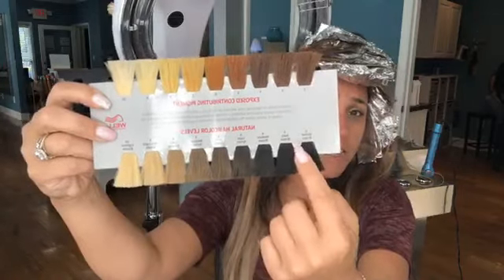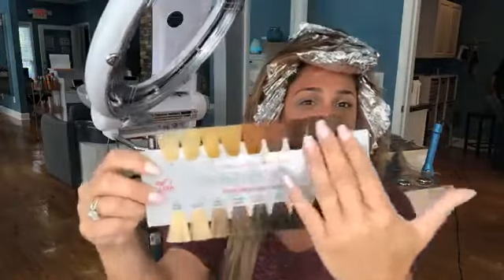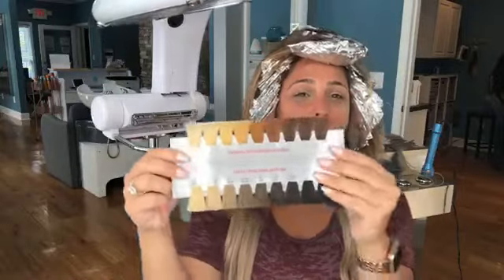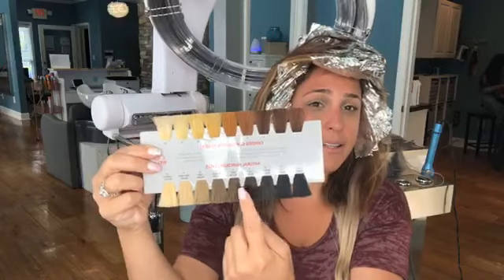Every single time we lift you, you're going to have an underlying pigment of red or orange — these ugly colors that we really try to avoid. So a lot of times when we are lifting, we do have to tone it to be something pretty like this.